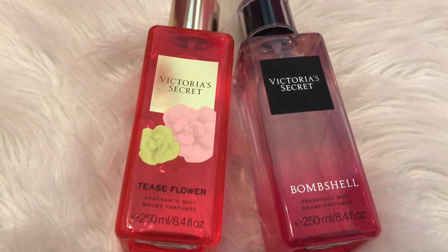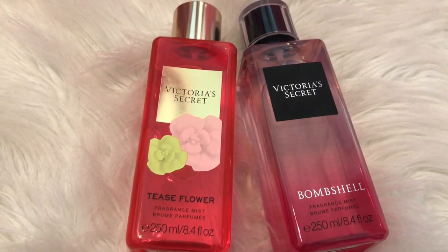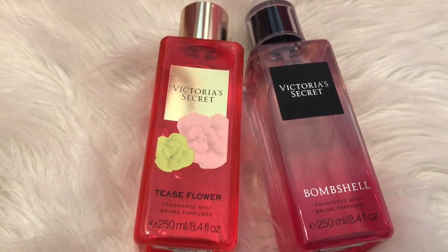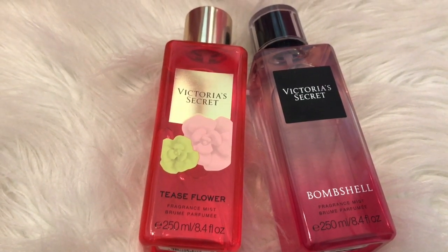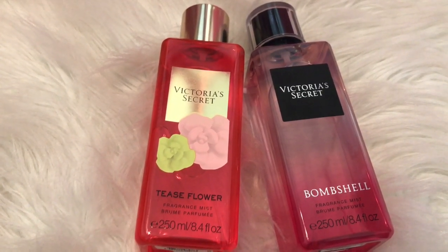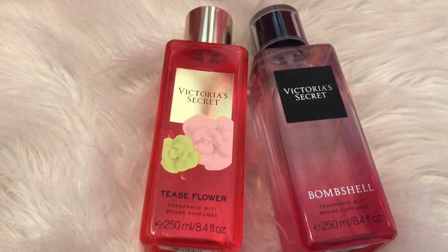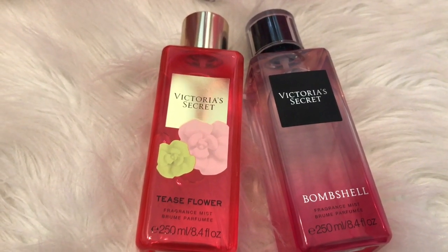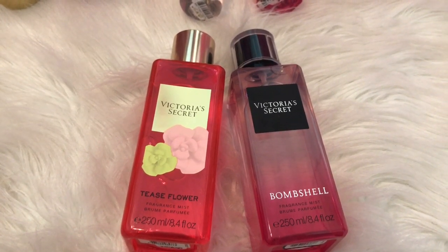I also decided to pick up Tea Slower, and Tea Slower is another fruity floral scent. It's not my favorite, but I can appreciate it. It's a nice scent, but it's really not my type of scent, so it's kind of just hanging around for the pretty packaging. I do buy things sometimes just for the packaging, even if I don't necessarily like the smell as much. And these were on sale at the time when I bought them.